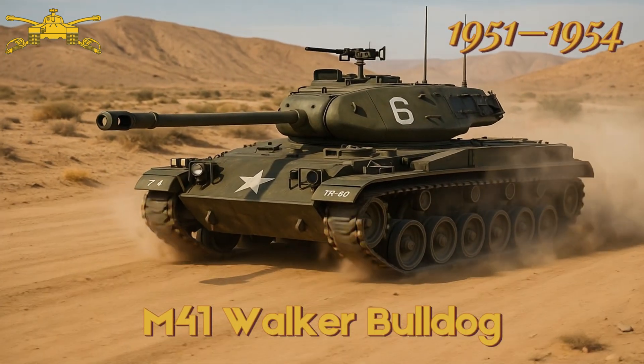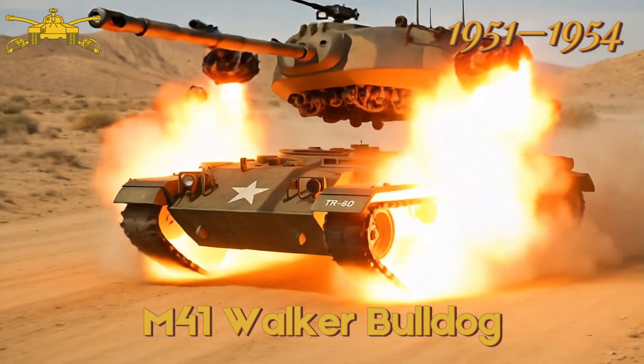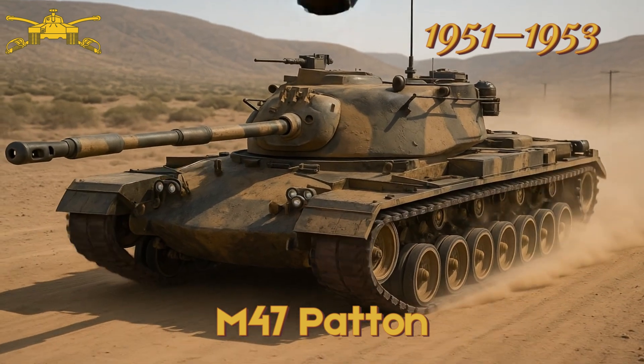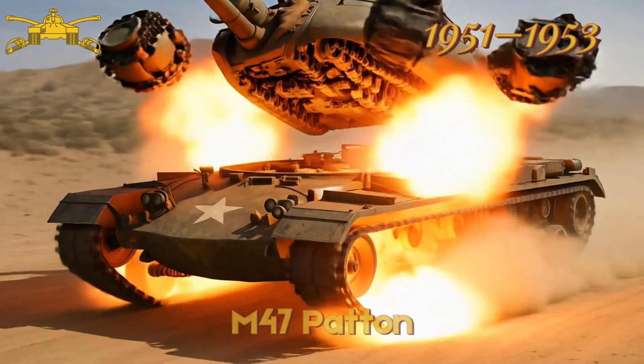M41 Walker Bulldog — designed for reconnaissance, used in the Korean War. M47 Patton — interim tank, never used in combat by US forces.